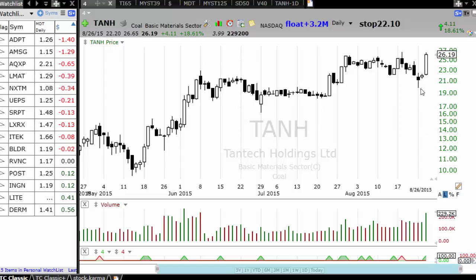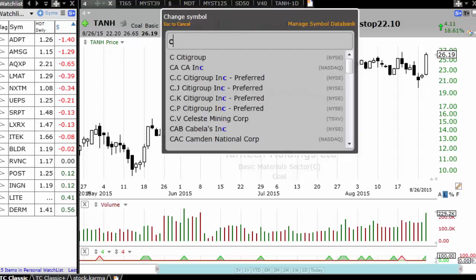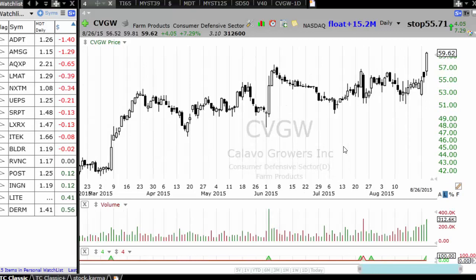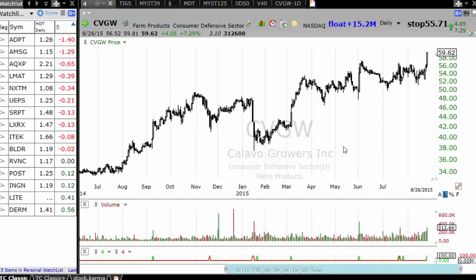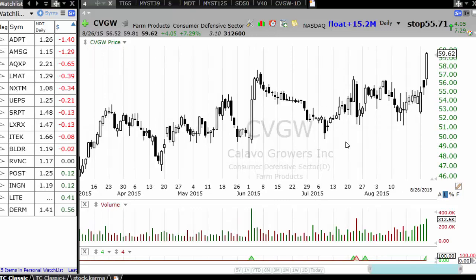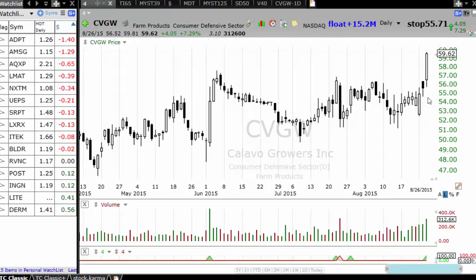That's a sign of leadership. You also had CVGO — Calavo Growers — breaking out on high volume near the high, which is basically a sign of strength, because when things were going down the stock didn't break down, and it did break out on high volume. So there are opportunities if you're looking around in the market and do your work.